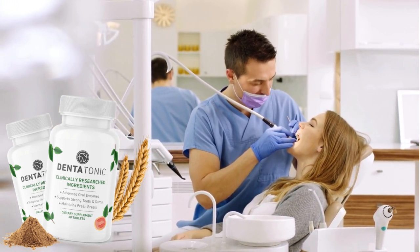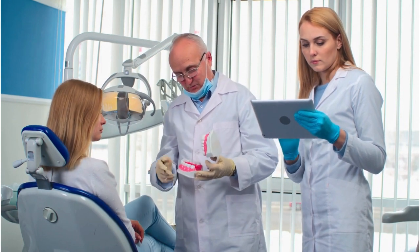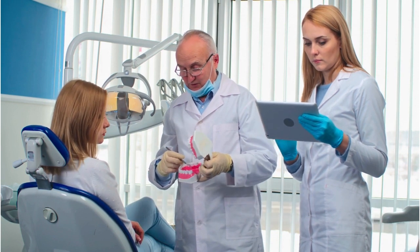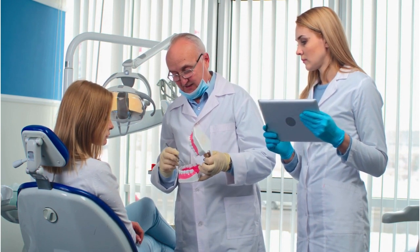The first thing you need to know about Dentatonic is to be careful about the website where you buy it, because Dentatonic is only sold on the official website. To help you, I left the link to the official website below in the description of this video.